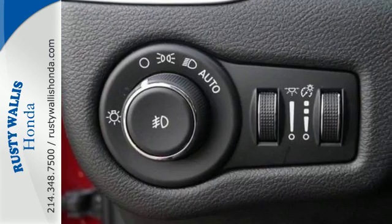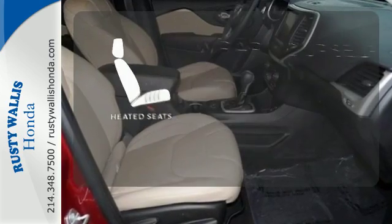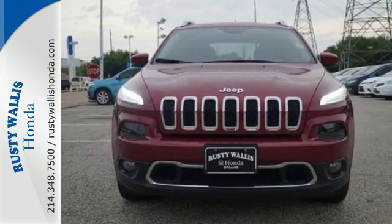When you're getting away from it all, you're not necessarily leaving it all behind. Ward off the chills with the heated seats. Go out and explore. This Cherokee is ready for a test drive.